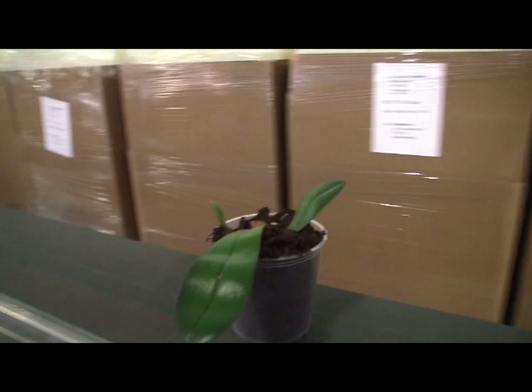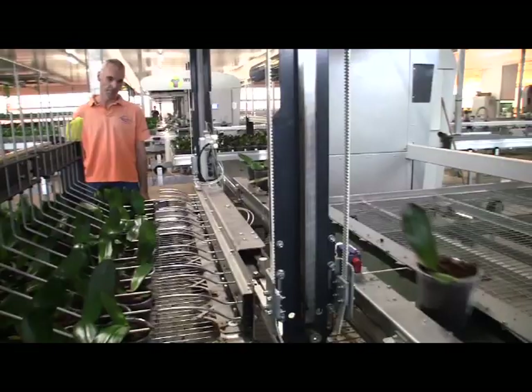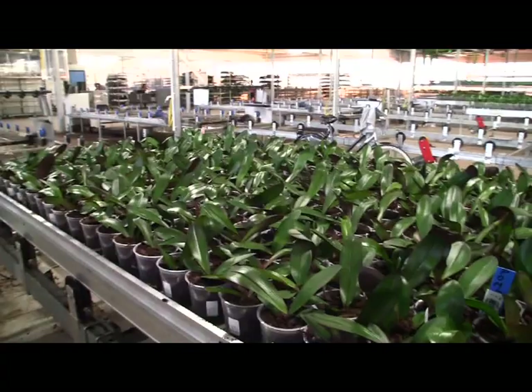There are two different lines here — some plants go one way, some the other. Edward explains they separate the smaller and bigger sizes so all the same size come together on the container. A robot handles pot spacing, carefully lifting the leaves so they don't get damaged or caught between pots. This is the first type of robot to do this, and it's very efficient. These are then ready to go into the greenhouse.